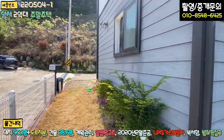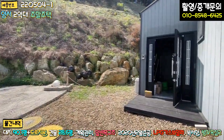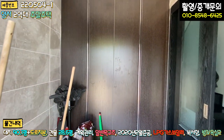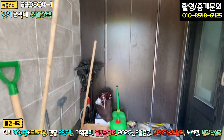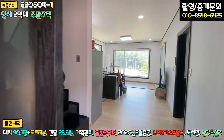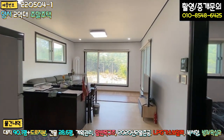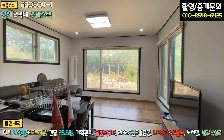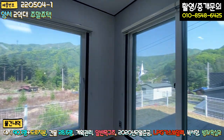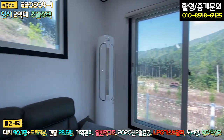외관을 보셨고, 이제 내부로 들어가 보겠습니다. 현관 들어가시면 전실이 있고, 정면에 신발장, 바닥과 벽면은 타일로 마감되어 있습니다. 우측에 삼연동 슬라이딩 중문이 시공되어 있고요. 들어가시면 바로 정면에 거실이 펼쳐집니다. 기역자 코너 구조로 뷰를 굉장히 중점을 두고 설계된 것 같고, 뷰는 정말 기가 막힙니다. 소파 자리는 이쪽으로 고정하시면 됩니다.